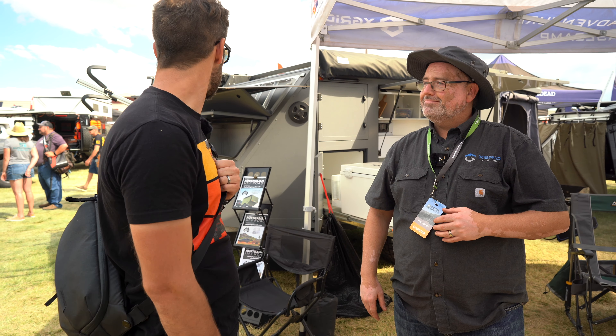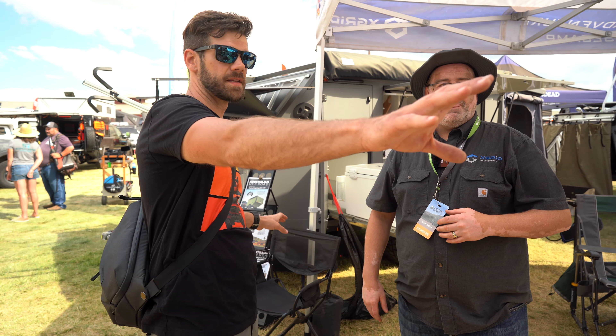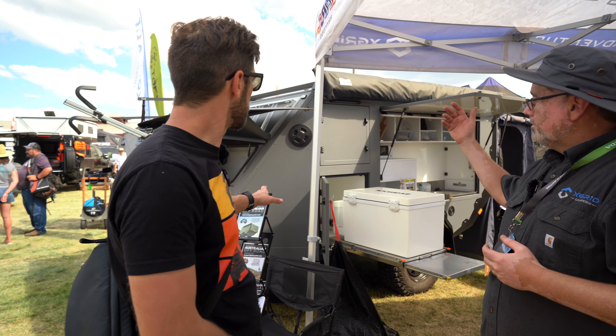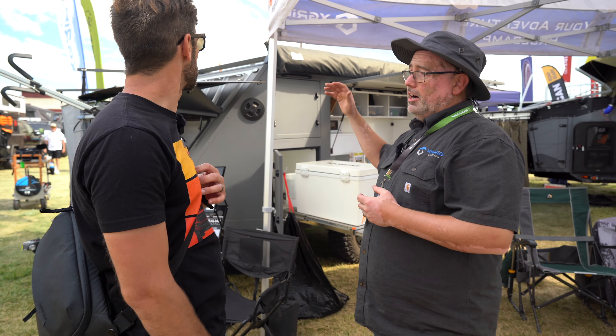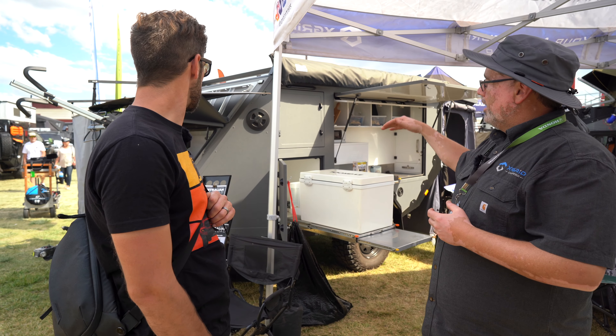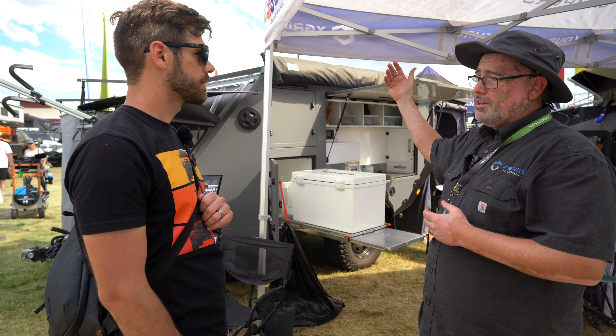So there are two different models. This one is obviously the base model. This one has a sleep-in cabin — we can show you around that in a second. You have the kitchen off the side, it's a little bit taller. Of course, you can still do a rooftop tent on it. This other one is only the rooftop tent model — it's compact, much lower profile. You still have a nice outdoor kitchen on both.